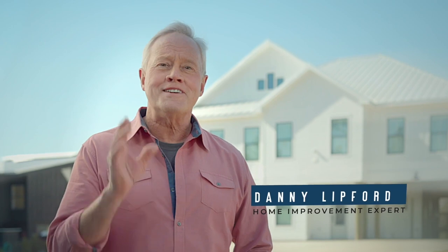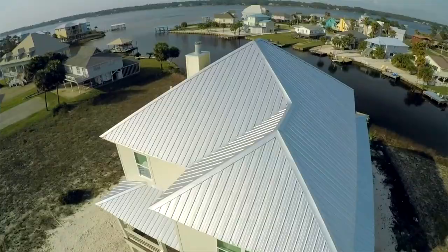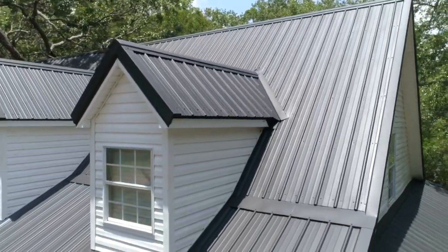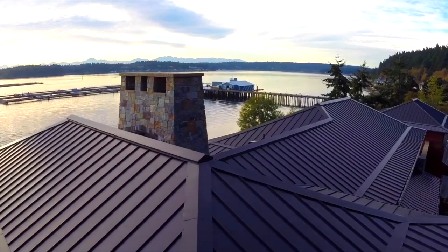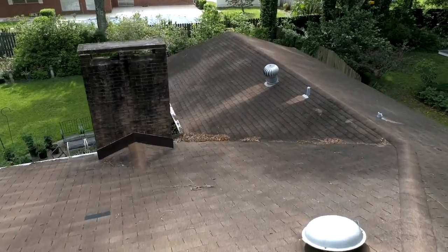We've discussed performance, now let's talk about curb appeal. Metal roofs come in more styles, colors, and designs than any other roof type. While most people choose metal because of its long-lasting, reliable performance, it also has a longer aesthetic life. Other types of roofs often appear streaked, stained, and look tired after just a few years, but by choosing a quality metal roof with the right coatings, your new roof will look amazing for decades with minimal maintenance efforts.